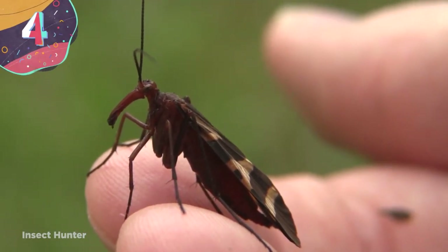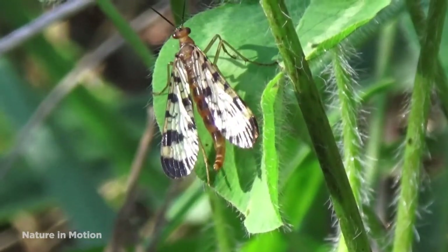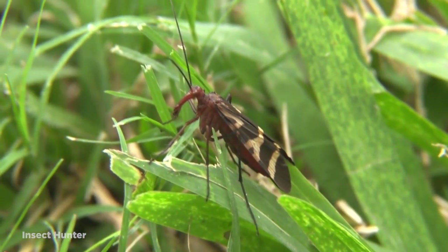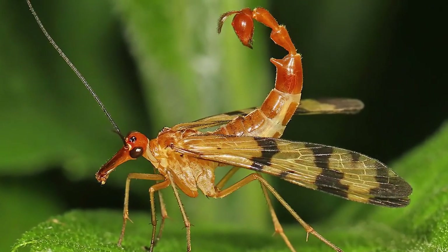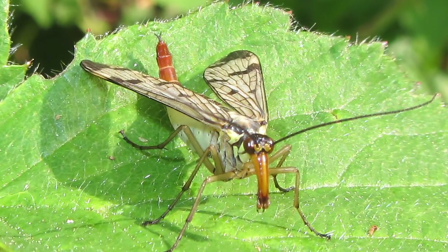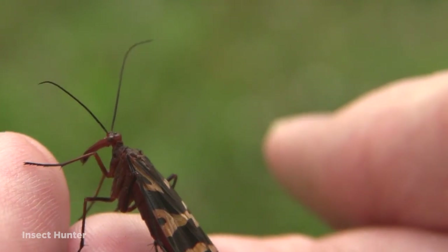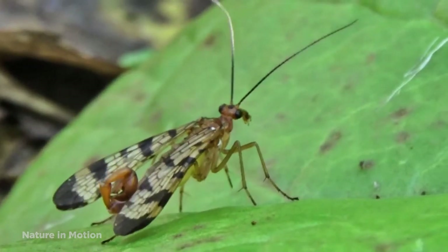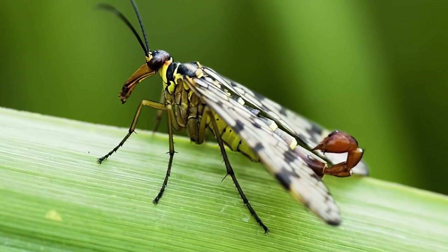Number 4: Scorpion fly. Flying around the nettles and brambles of gardens and hedgerows is the scorpion fly — but don't be alarmed, because the name is just that, a name. Thankfully, this isn't a scorpion with wings, although it is definitely strange-looking. It does have a scorpion-like tail, which the males can use in their courtship displays. They usually mate at night, which can be a pretty dangerous game for the males — he'll present his mate with a nuptial gift, a dead insect or a mass of his own saliva. It's a lot cheaper than an engagement ring, but the female will usually kill the male during the mating. When all is said and done, the female lays her eggs in the soil, and emerging larvae will live and pupate at the surface.